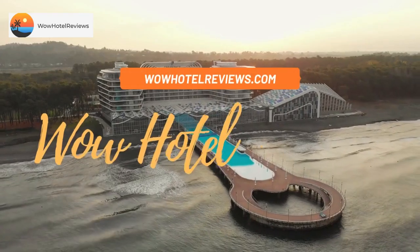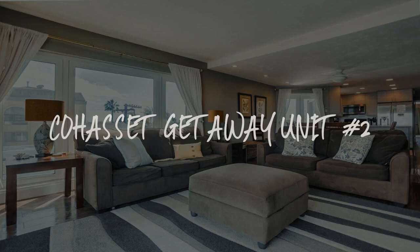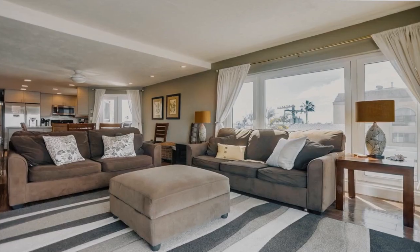Hello guys, welcome to Wow Hotel Reviews. Today I am reviewing Cohasset Getaway Unit No. 2. It's a non-star hotel.